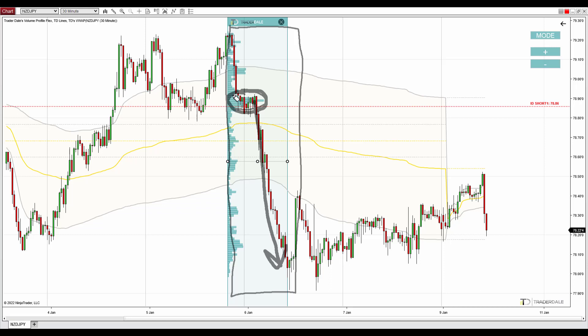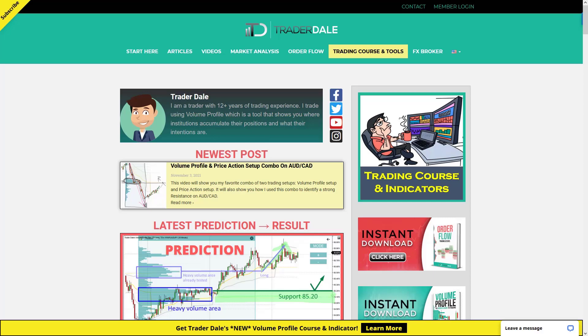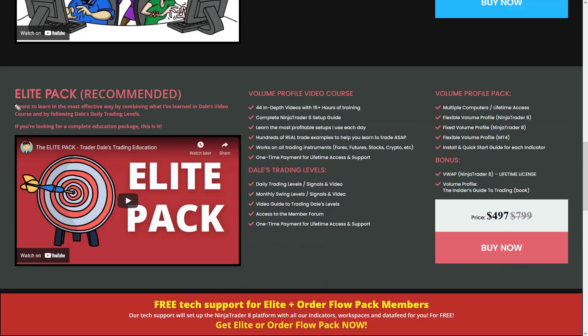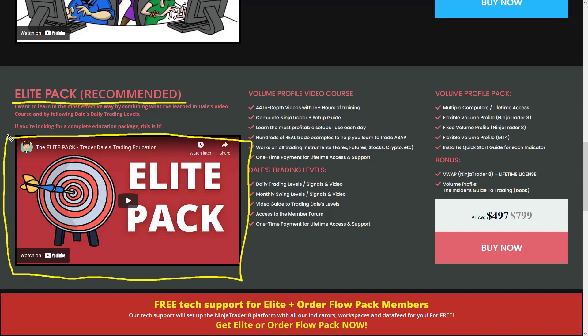That's about the trading ideas. If you'd like to learn more about trading with volume profile, learn all my trading setups, and follow me in my everyday trading, I recommend visiting my website Trader-dale.com. Go to trading course and tools, scroll down, and what I recommend is getting the elite pack. The elite pack is an educational pack that will teach you everything about trading with volume profile. In short, it includes a video course, my day trading and swing trading levels that you receive each day, and volume profile indicators that I developed, plus a couple of bonuses.